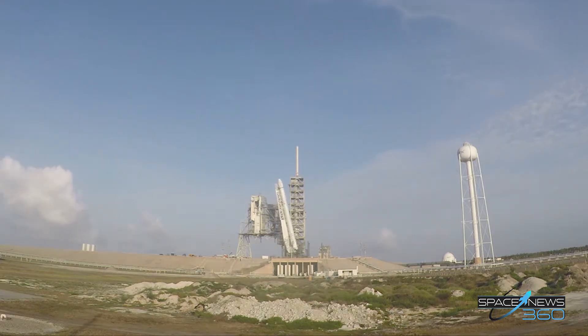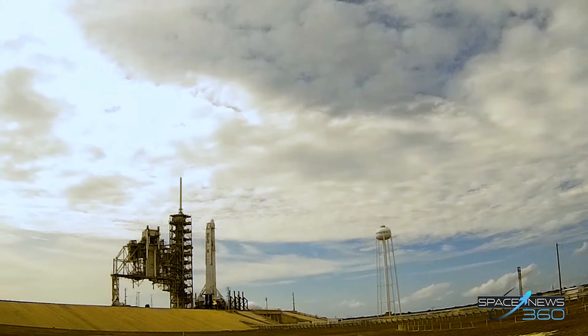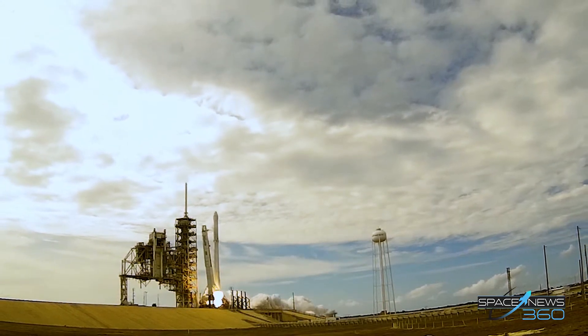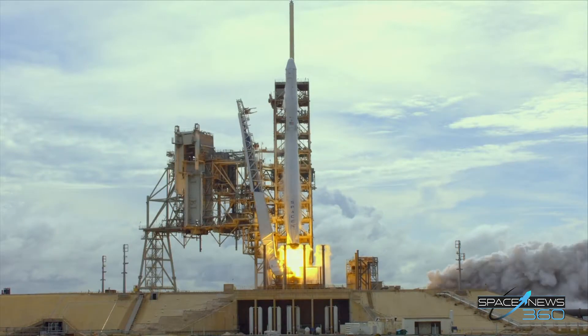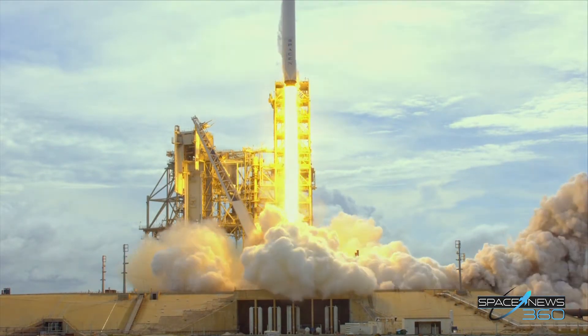5, 4, 3, 2, 1. And liftoff — the 100th liftoff from launch pad 39A as Falcon and Dragon take flight to the International Space Station.